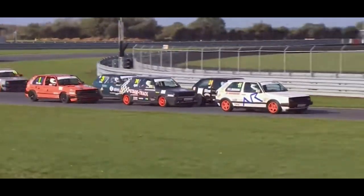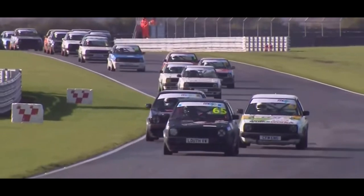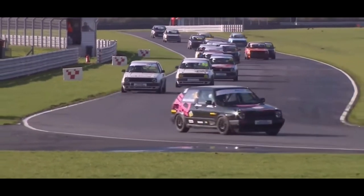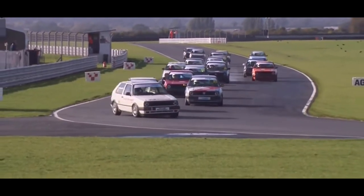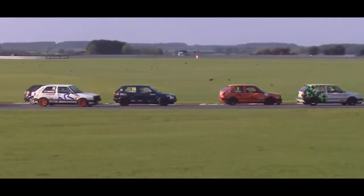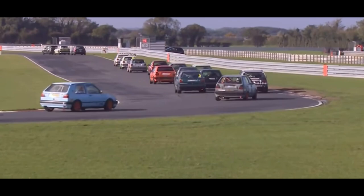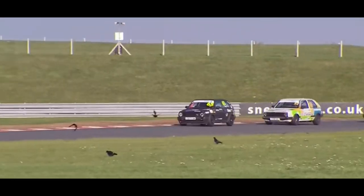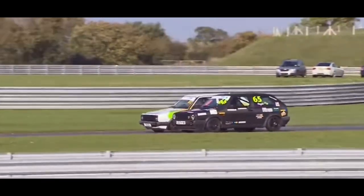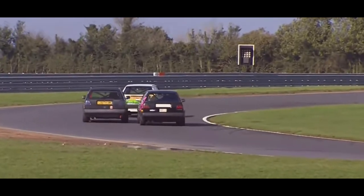But if you're a younger person wanting something fun without constant repairs, something you can drive to school, drive in winter, and be comfortable in — then no, it's not the right choice. For someone getting started in the car community looking for a GTI, I'd recommend a Mark 4 or Mark 5. They're around the same price but way more modern, more comfortable, more reliable, faster, and just as cool. Honestly, nostalgia is the main thing the Mark 1 and Mark 2 have going for them.